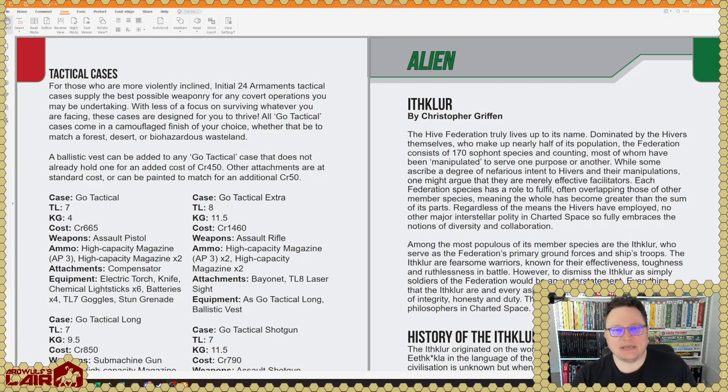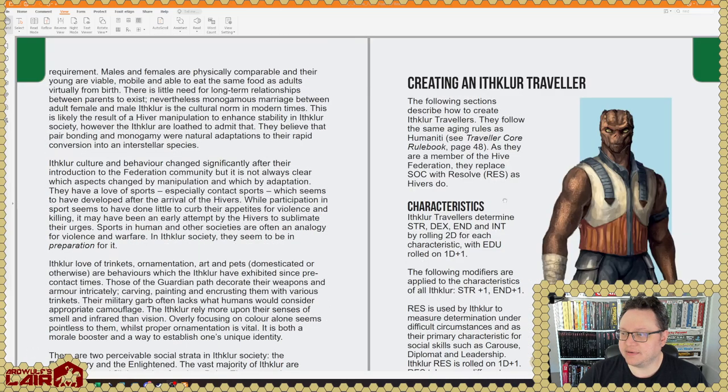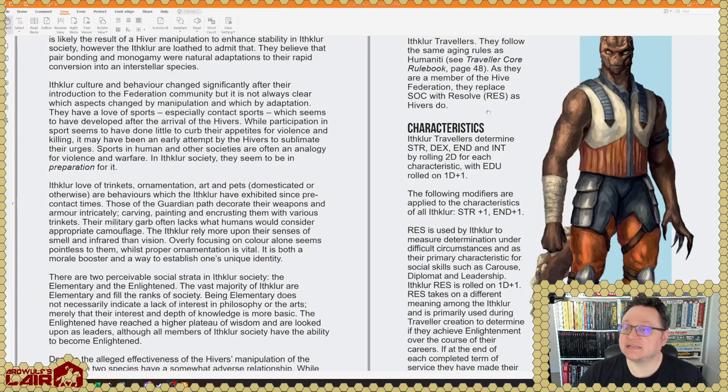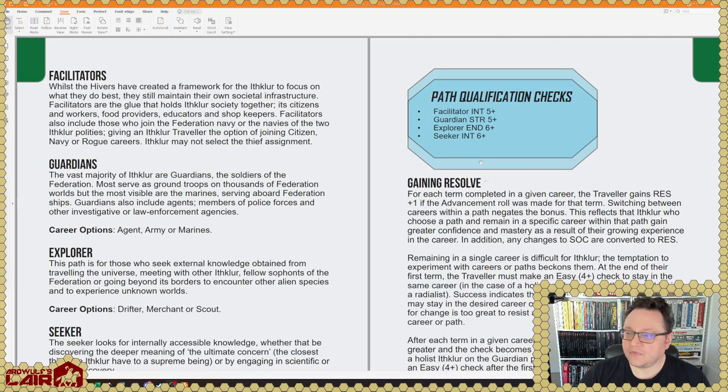Old-time Traveler folks will recognize the Ithclur — they are a member of the Hive Federation and serve as the heavies of the Hive Federation. There was an entire book on them back in the Traveler New Era days, written to include a number of humorous elements that many people found to be out of place. But it's cool that the Ithclur are coming back. Their characteristics are 2D for strength, dexterity, endurance, and intelligence, with EDU at 1D+1, plus a +1 to strength and endurance. They replace social with Resolve, as hivers do — very interesting.